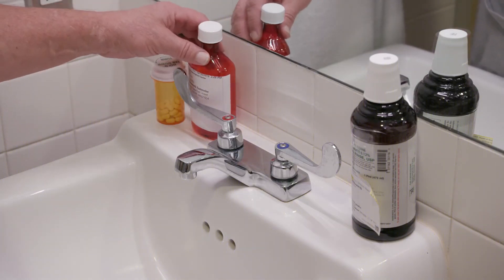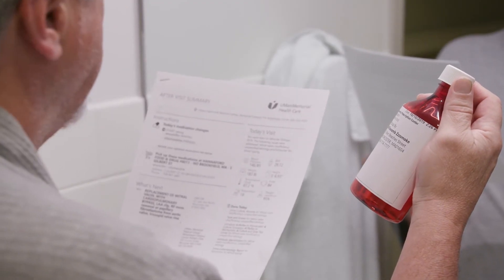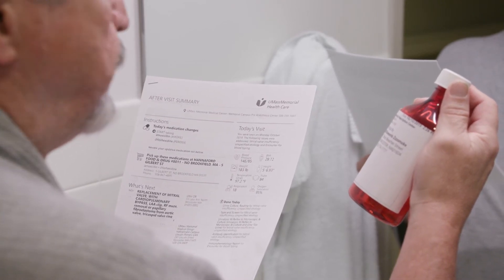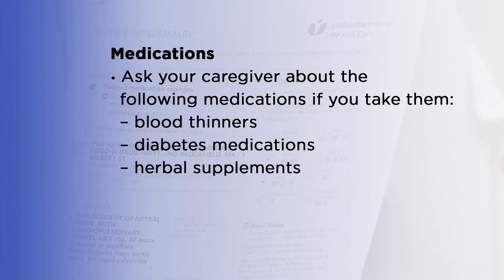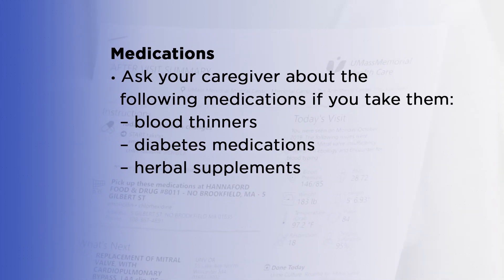Pay special attention to the medications you take. After the pre-surgical evaluation, you'll get an after-visit summary that will list which medications to keep taking, which to stop taking, and when to stop taking them. Be sure to ask your team about blood thinners, diabetes medications, and herbal supplements.